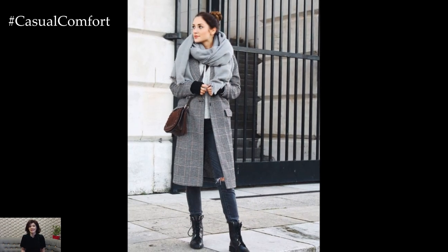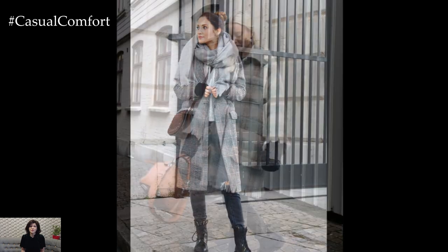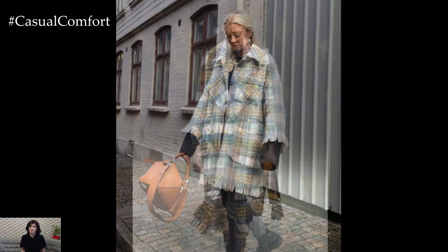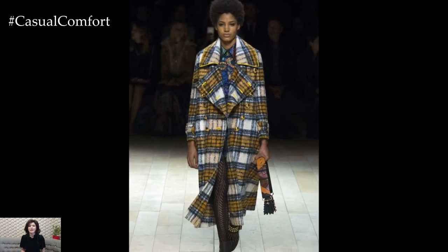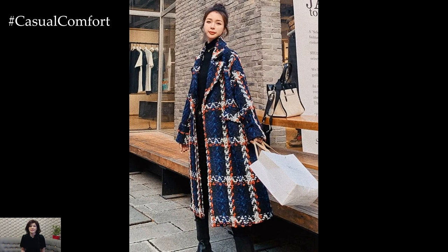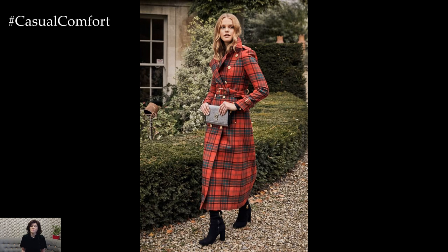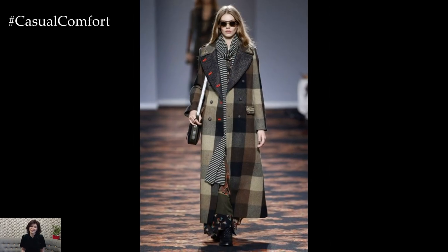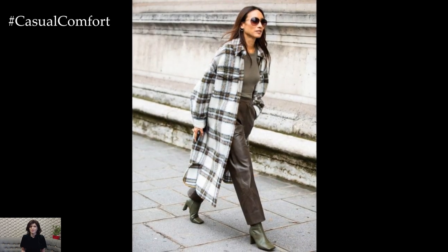A plaid coat isn't just a trendy item, it's a long-lasting wardrobe essential. Its ability to keep you warm while still looking effortlessly stylish is why it remains a go-to piece year after year. Unlike more fleeting fashion trends, a well-chosen plaid coat can carry you through multiple seasons. You can wear it year after year, knowing that you're both on-trend and timeless. The beauty of plaid is in its ability to complement almost any style. Whether you're someone who loves keeping it casual or dressing to impress, the plaid coat adapts to your fashion needs. It's perfect for layering during the unpredictable fall weather, ensuring you stay warm without compromising on style.